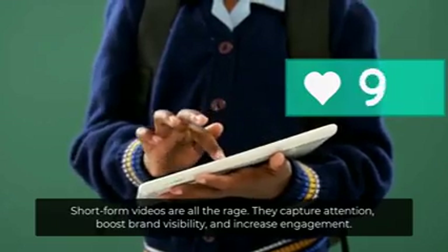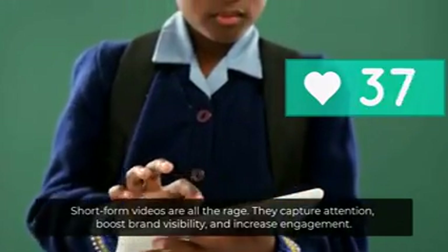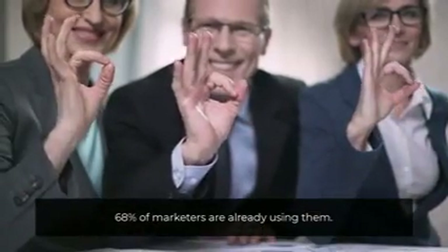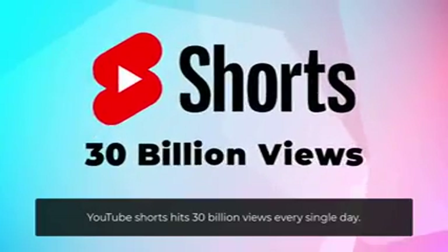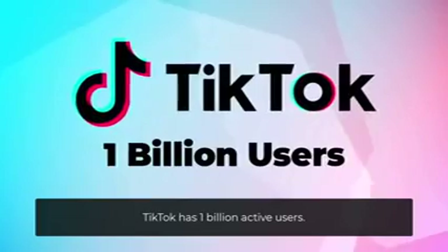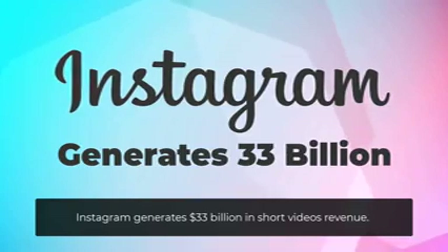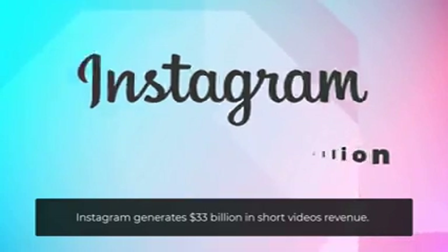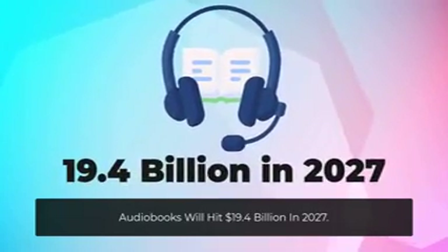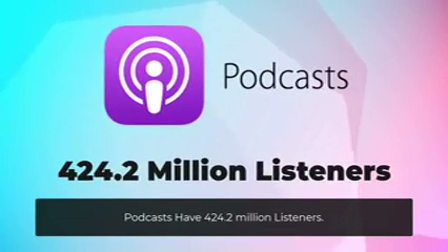Short-form videos are all the rage — they capture attention, boost brand visibility, and increase engagement. 68% of marketers are already using them. YouTube Shorts hits 30 billion views every single day. TikTok has 1 billion active users. Instagram generates $33 billion in short video revenue. Audiobooks will hit $19.4 billion in 2027. Podcasts have 424.2 million listeners.